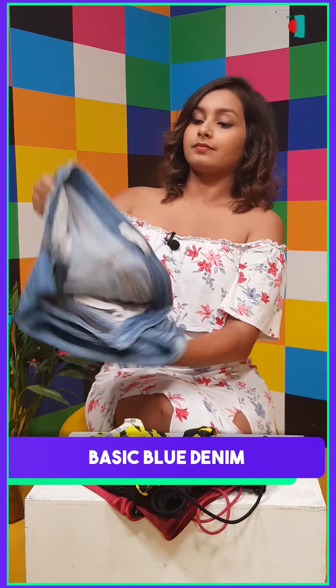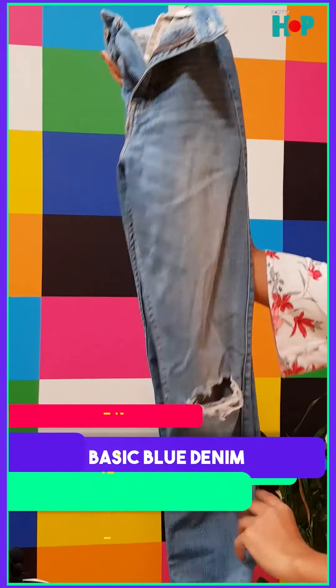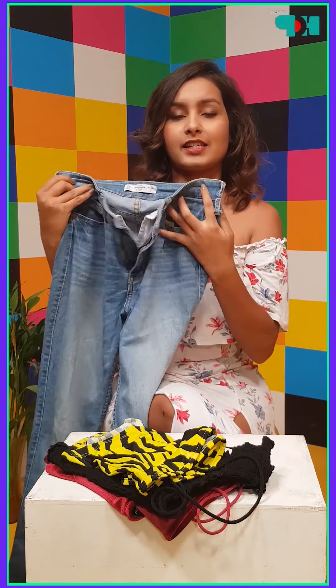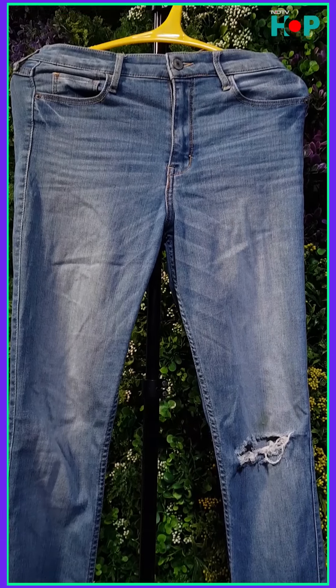Next up I have a basic blue denim which is from Abercrombie. It has a rip on the knee and it is again very high waisted, very comfortable and I absolutely love it. This is something that I go for on my casual days.